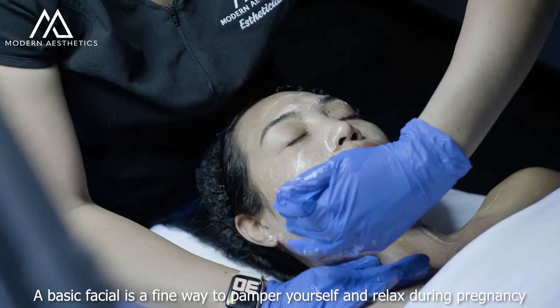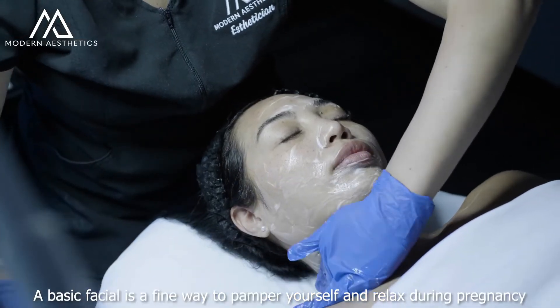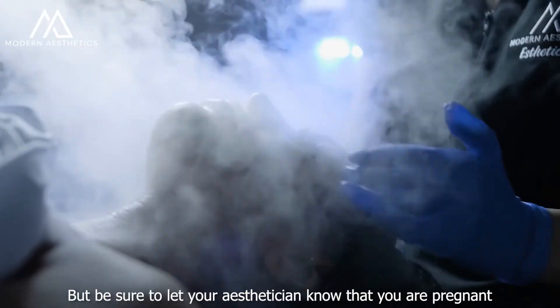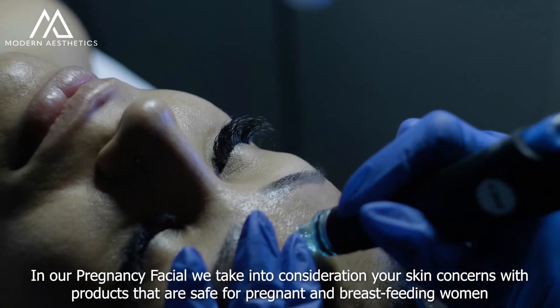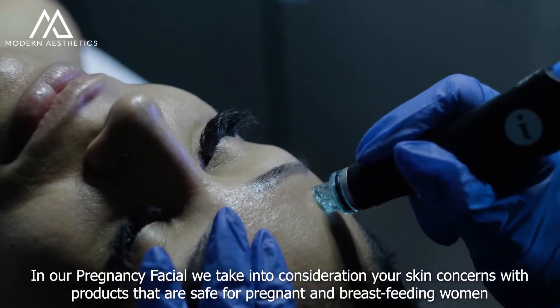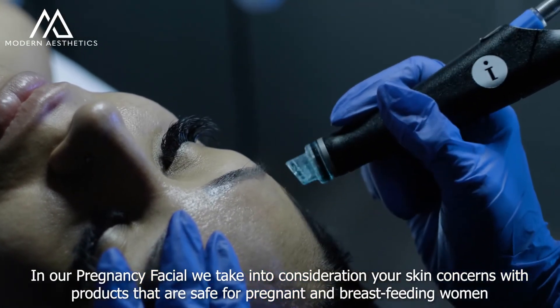A basic facial is a fine way to pamper yourself and relax during pregnancy, but be sure to let your esthetician know that you are pregnant. In our Pregnancy Facial, we take into consideration your skin concerns with products that are safe for pregnant and breastfeeding women.